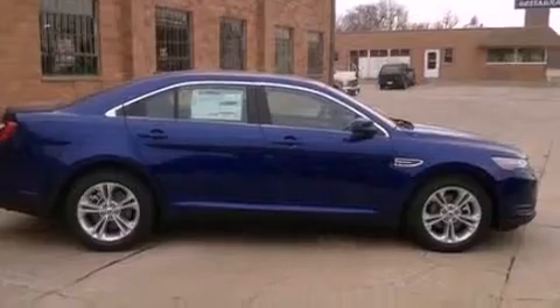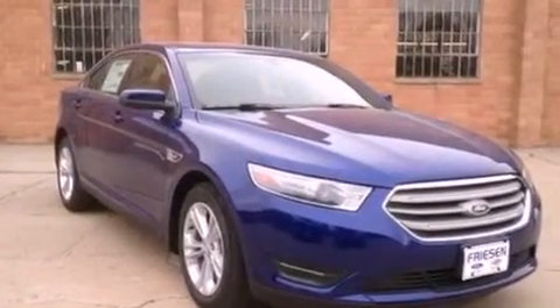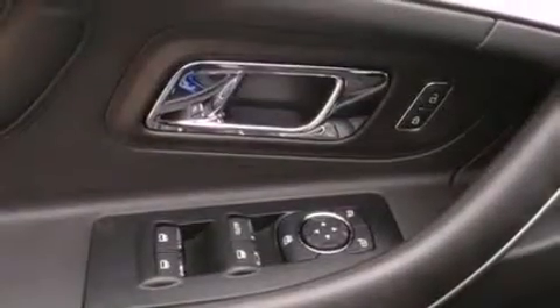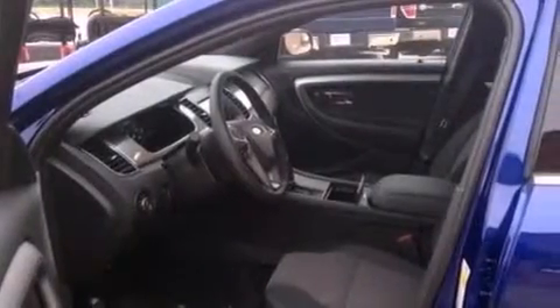The following features are also included: cruise control, an auto-dimming rearview mirror, front and rear reading lights, a six speaker audio system, a leather-wrapped steering wheel, a security system, privacy glass, dusk sensing headlights, an anti-lock braking system, and air conditioning.